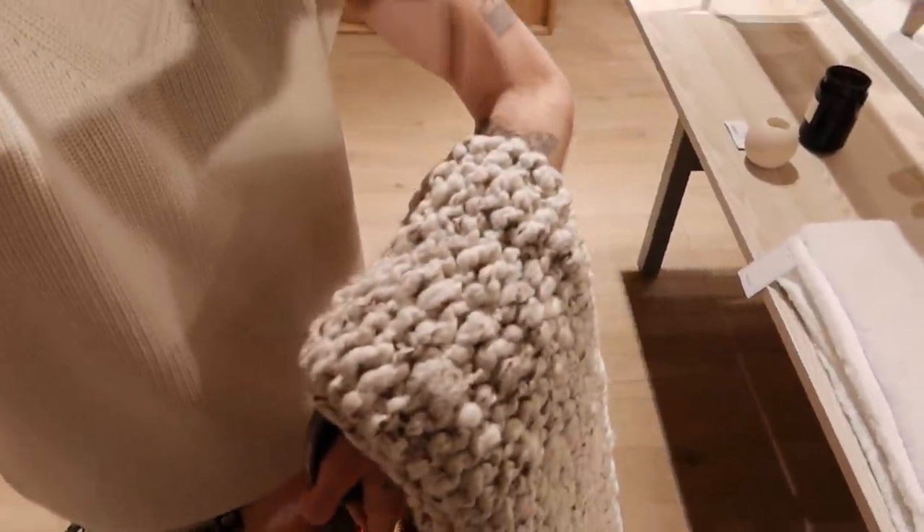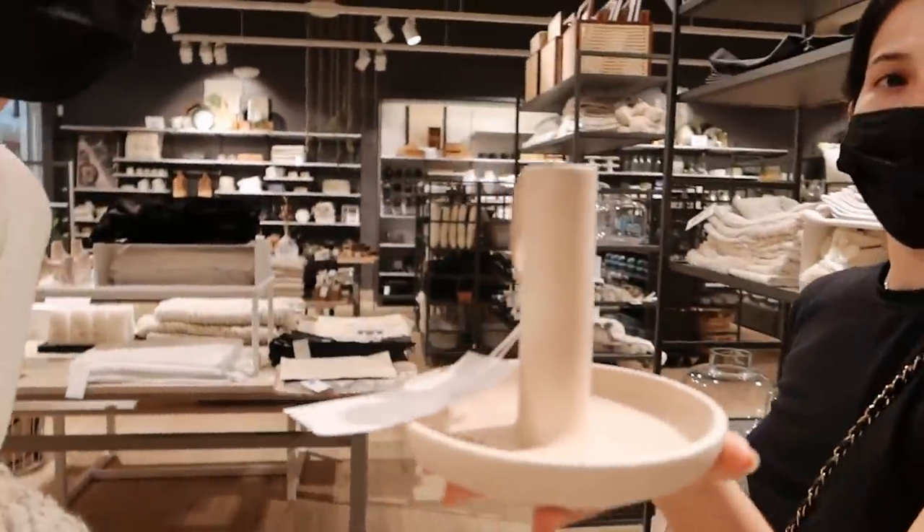I'm currently in H&M Home and they don't have too much in the way of Christmas items, but I did find this really beautiful kind of wool blanket that I love — I love the texture of it. So I think I'm going to grab that. And then we also found this little candle holder — how cute is that? It's like when you walk through the nighttime and you need a little candle. Yeah, I'm just going to use that instead of my phone.